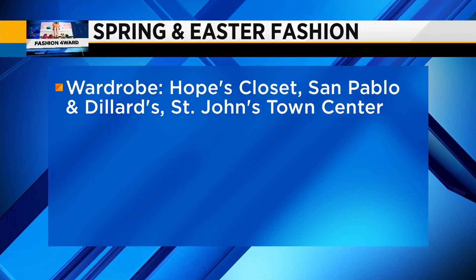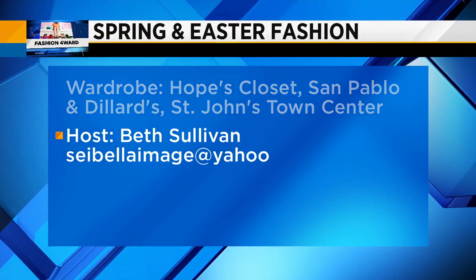White, pastels, florals — have some fun. Thank you all for coming on, you look beautiful, and happy Easter everyone. Today's featured outfits are from Hope's Closet on San Pablo, and of course the shoes are at Dillard's at the St. John's Town Center. Thank you so much for coming on ladies.